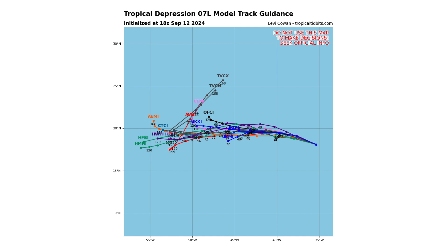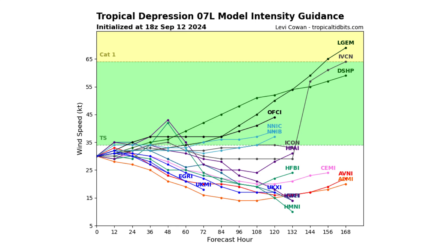Here's the spaghetti track guidance models that the Cone of Uncertainty is based off of. In terms of strength, we've got a wide range. Between now and 72 hours, it looks to be a tropical storm. But then after that, it could go as strong as a Category 1 hurricane, or it could decrease back down to a tropical depression over the next seven days.